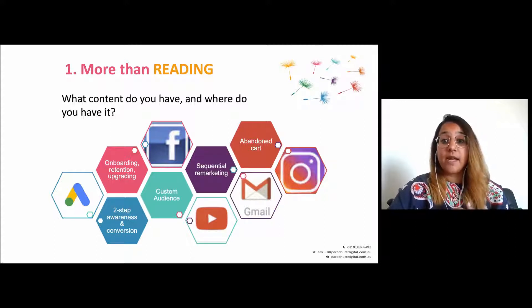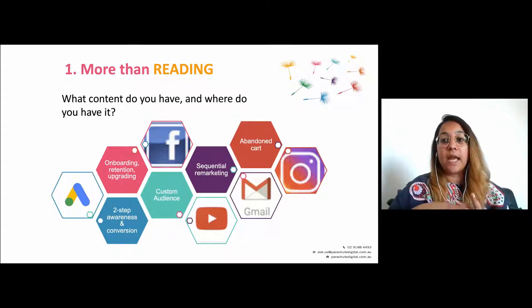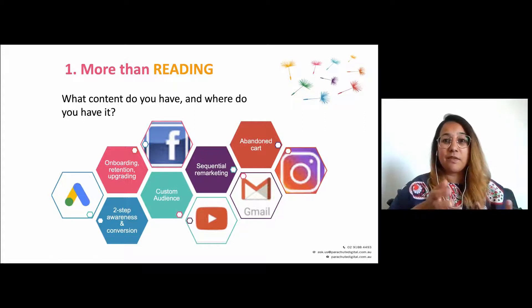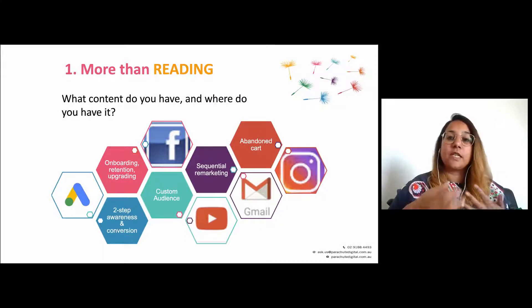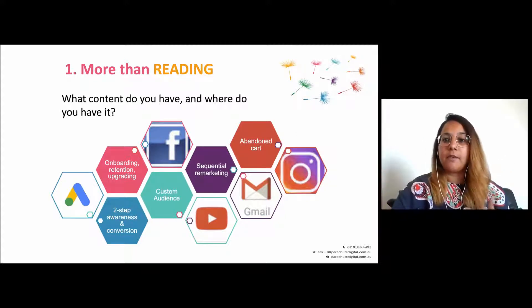This is something super simple you can take away today. You can look across your different channels, look at what content you have that's more than just reading, where you share that content, where it's most effective, and how you can integrate this into the comms journey you currently have or a new one you might be building. It also saves you a lot of time writing long emails, and it gives your supporter a better experience.